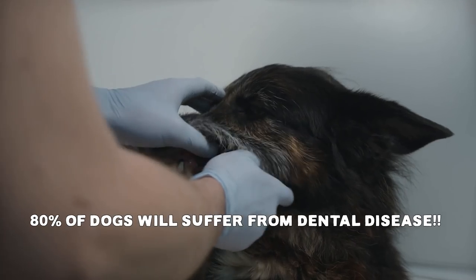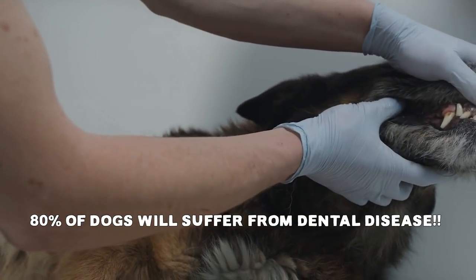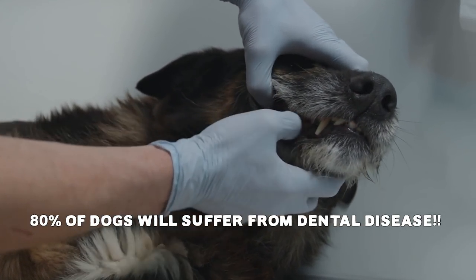When I learned that by the age of two, over 80% of dogs will suffer from oral or dental disease, I completely changed the way I look at my dog's daily routine.